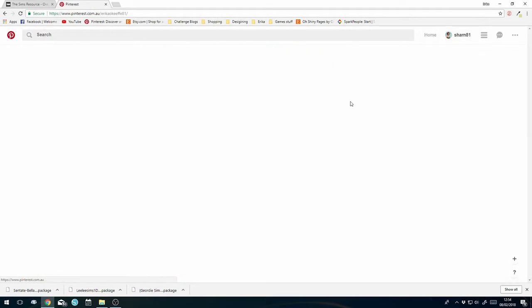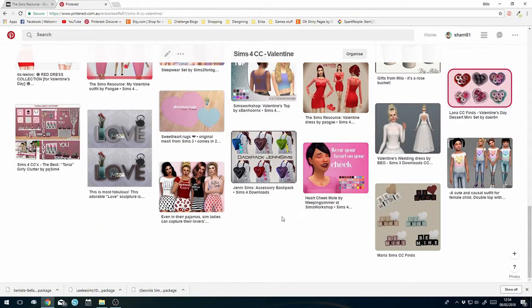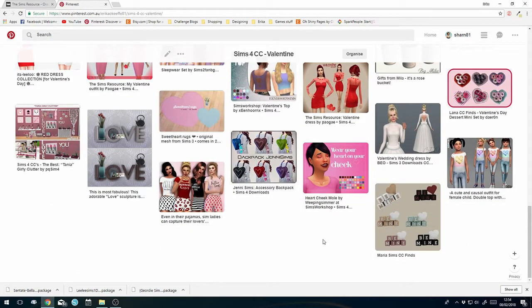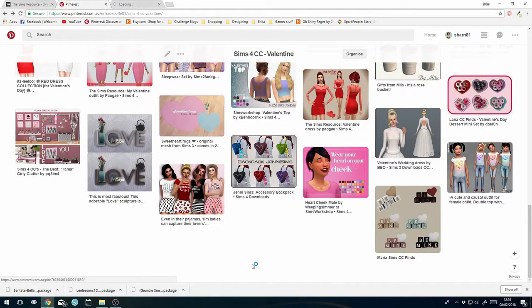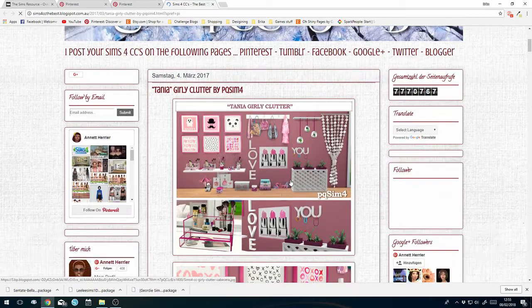I thought what we might do is actually go grab some of the CC I've already got marked out in Pinterest. Let me jump back in here, go back into my boards and we'll go shopping - I'll actually grab some of this stuff. Then we're probably going to do a room build because I've got quite a bit of furniture I wouldn't mind putting into my game. So we might do a bedroom room build.